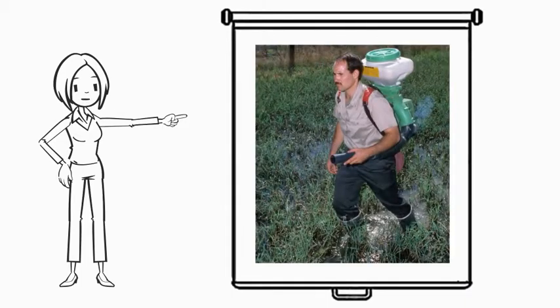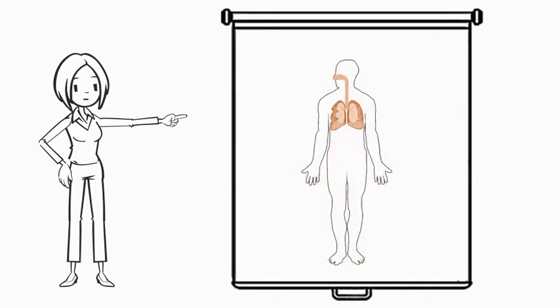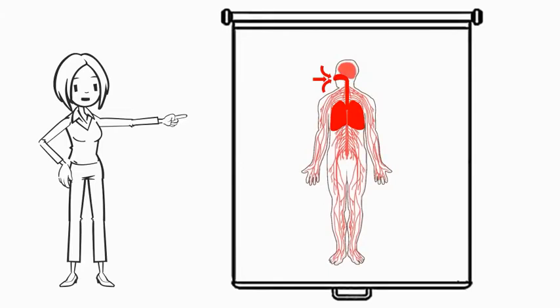Breathing dust or vapor during mixing or application without wearing a respirator, or not wearing it properly, can cause a person to inhale pesticides through the nose, resulting in pesticides entering the lungs. From there, the pesticides can be transported to other parts of the body.